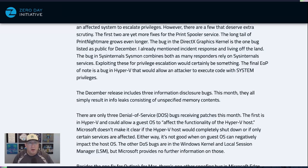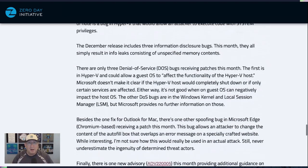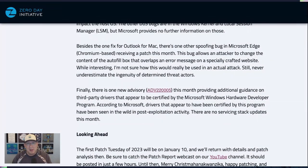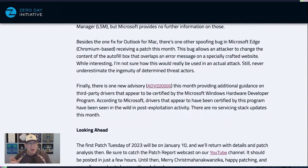There are a couple of DoS bugs but nothing particularly fascinating. There's the Outlook for Mac fix we already talked about, and there's also a spoofing bug in Edge that allows an attacker to change the content of the autofill box that overlaps an error message. It seems interesting but I can't quite figure out how you'd really use that in an attack.